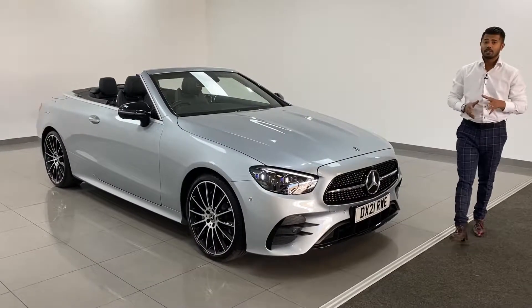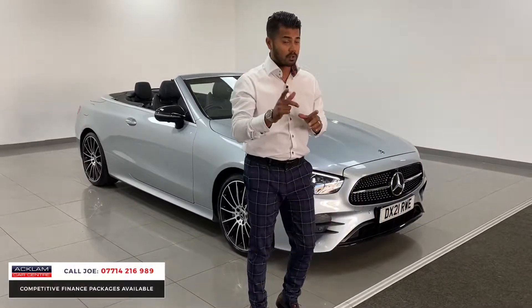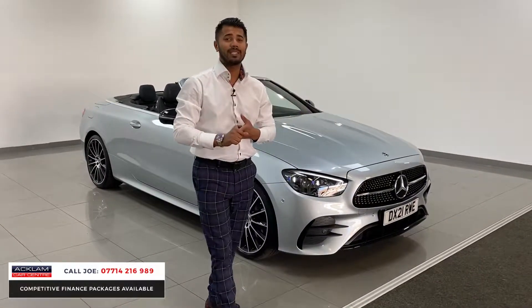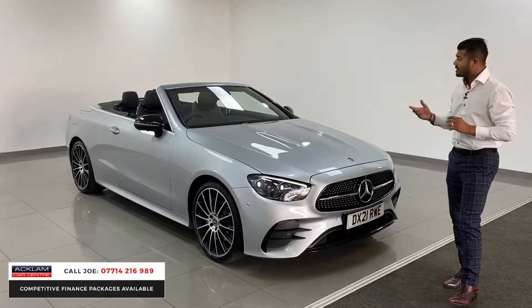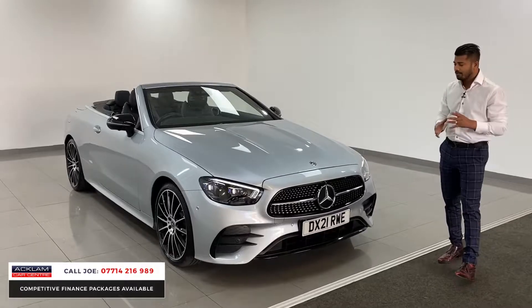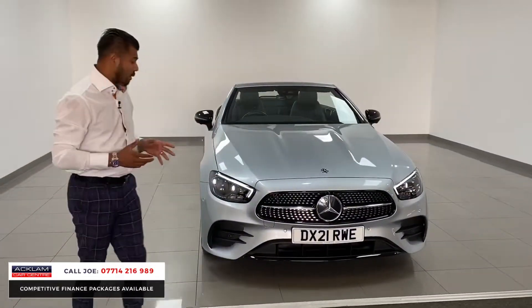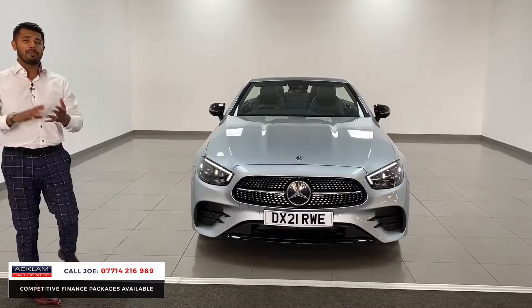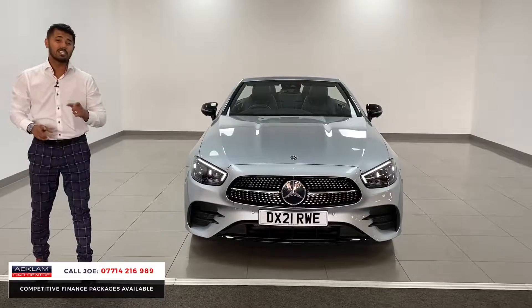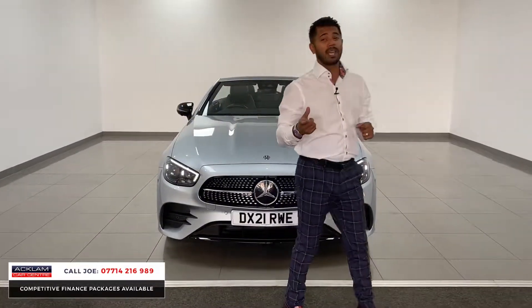Just arrived — this new generation Mercedes E220 AMG Line Premium Plus, a Night Edition in a brand new colour called High-Tech Silver. It's a convertible with a canvas roof on a 2021 registration with only 9,000 miles on it — like new literally inside and out — and you still have the remainder of the manufacturer's warranty with Mercedes to 2024.